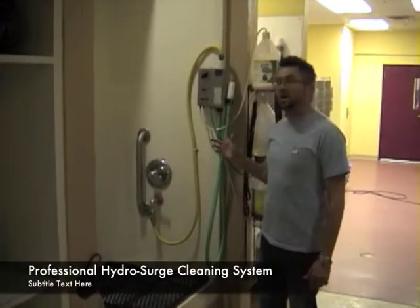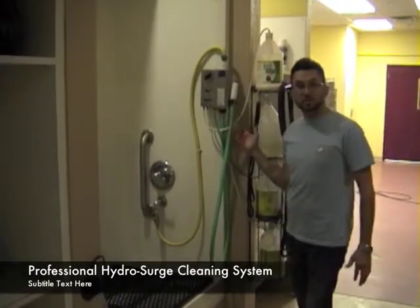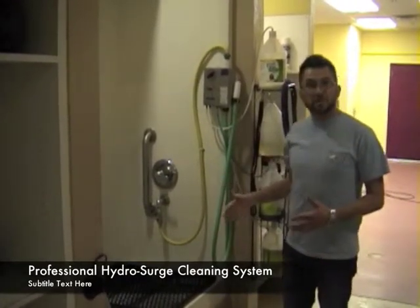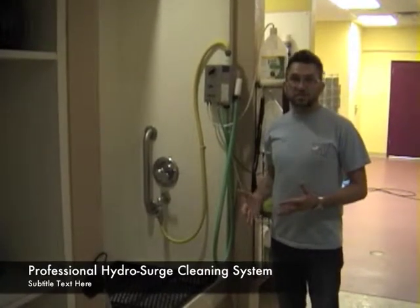Our grooming tubs are hooked up to a hydrosurge system, and the hydrosurge will automatically mix the water in with the shampoo, so we can get the dogs in and out of here as quickly as possible, making the bathing time very fast and much less stressful on the dog.